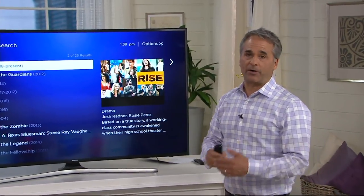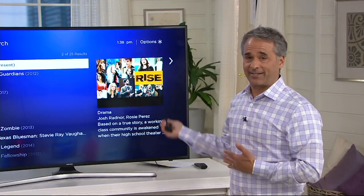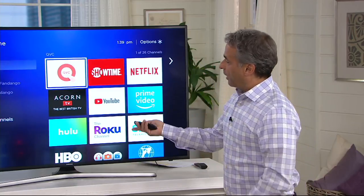Everything we're showing you is available in some form or another. Some of it is free, some of it is subscriptions like Netflix, Hulu, and Amazon Video. For those of you that have Amazon Prime, almost everything inside the Amazon channel is free, which is nice. But the ability to go from place to place works seamlessly.